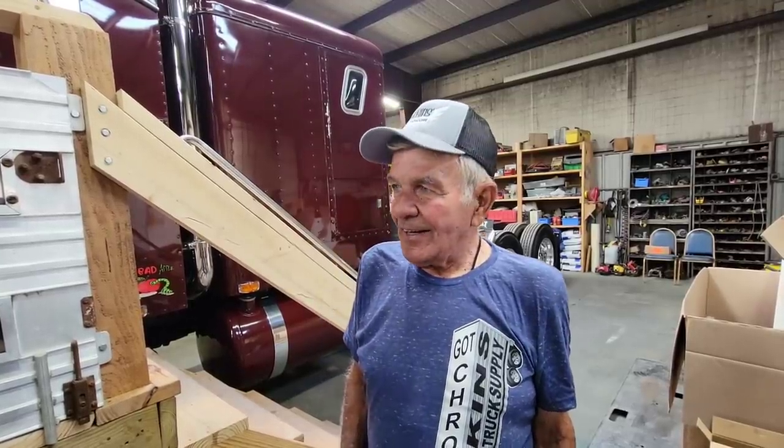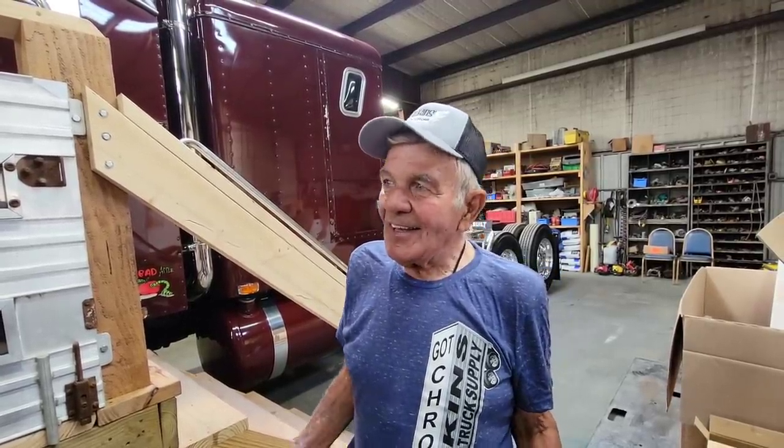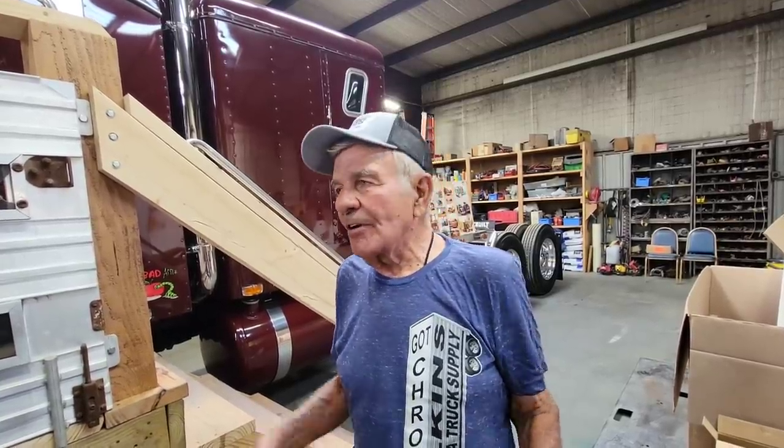This is a 1955 bull nose Kenworth that I hauled cattle with in the early 80s. I hauled cattle with it for about four years, then sold it to a man in Raton, New Mexico. After that I lost all track of it — I didn't know where it was all these years.